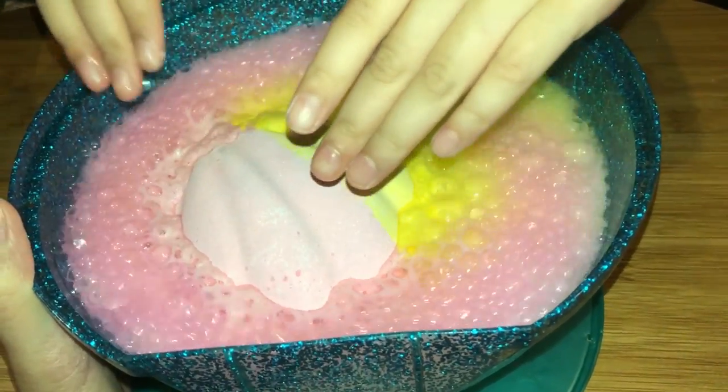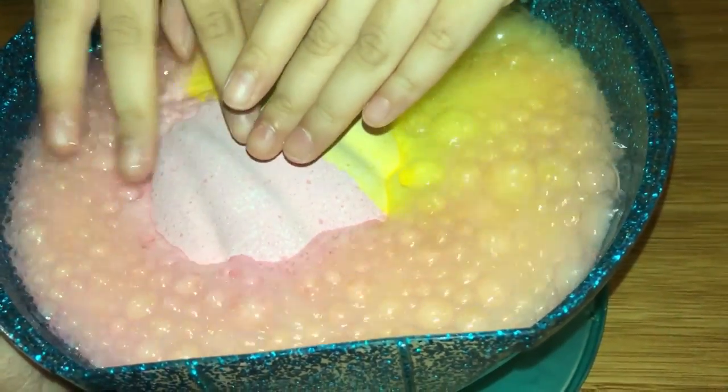Whoa! Oh my god! It's like yellow and pink burning.